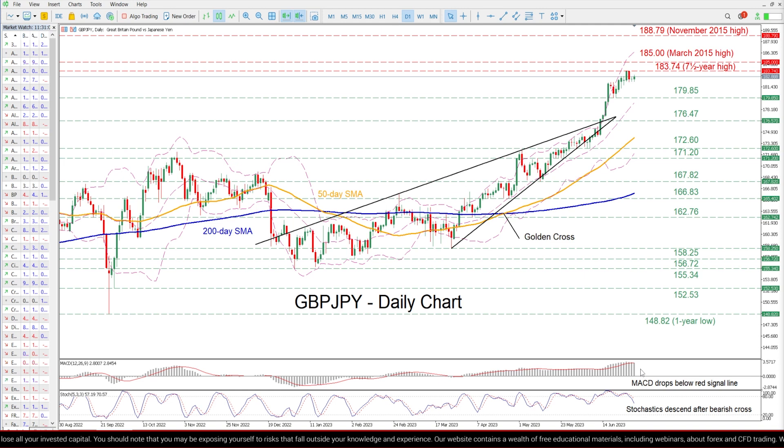The momentum indicators currently suggest that bullish forces are waning. Specifically, the MACD dropped below its red signal line but remains positive, while the stochastic oscillator is descending after exiting its 80 overbought mark.